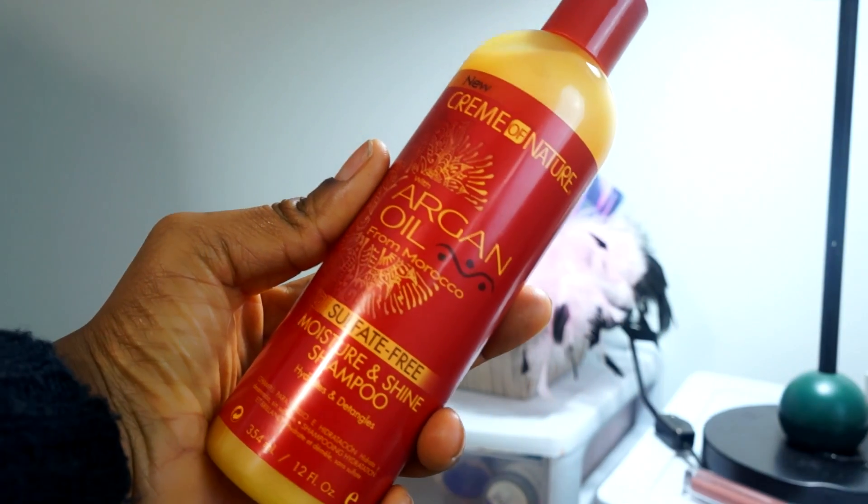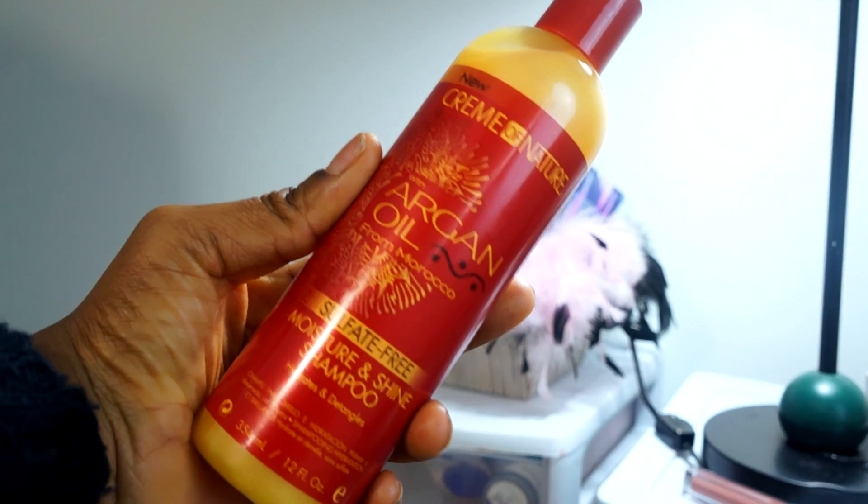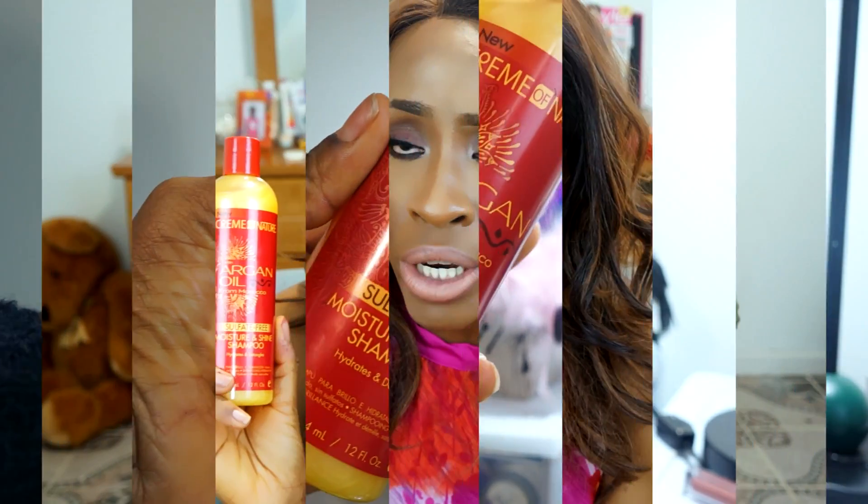I've been using this shampoo for so long since they came out with it and I really like it because it is sulfate-free. When shampoo has sulfates it's not really good for your hair, especially for African-American hair. I really like this shampoo because it doesn't do that, and it also makes my hair shiny and really soft.